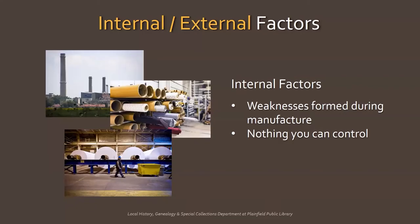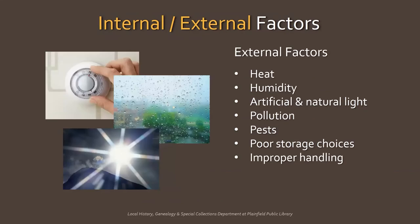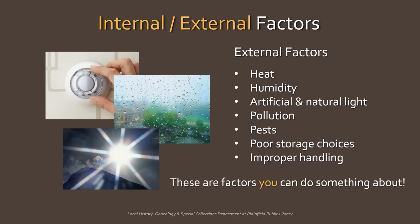The factors that affect all materials can be categorized as internal and external. Internal factors are weaknesses formed in the manufacturing process — you have no control over these, and they sort of sneakily deteriorate your artifacts over time. External factors are things that affect an object after it's been made, like heat, humidity, artificial and natural light, pollution, pests, poor storage choices, and improper handling. These are factors you do have control over and can do something about.